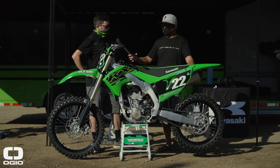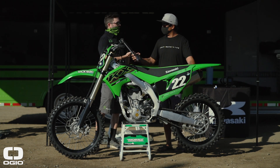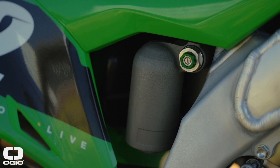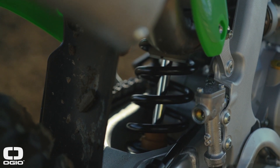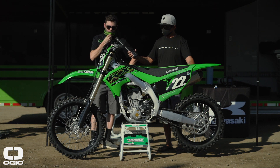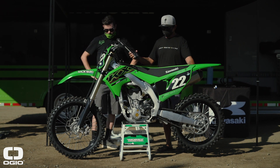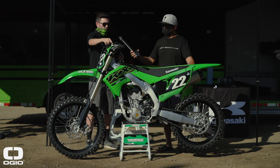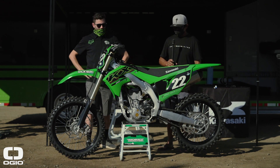Suspension is relatively the same. We went away from the SFF last year — thank god — to the KYB spring fork, which has been revised. We also have a new updated triple clamp: the lower triple clamp has been revised to complement the 450-style chassis and is slightly lighter. The fork spring rate has changed from a 50 to a 49. On the front end, the master cylinder for the front brake has also been revised, carrying over from the KX450.